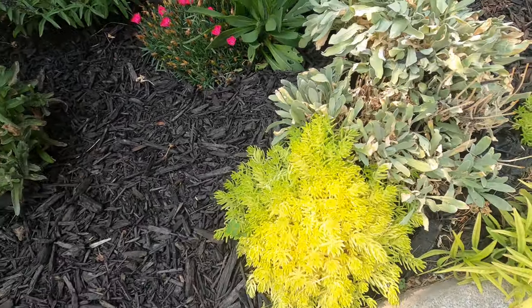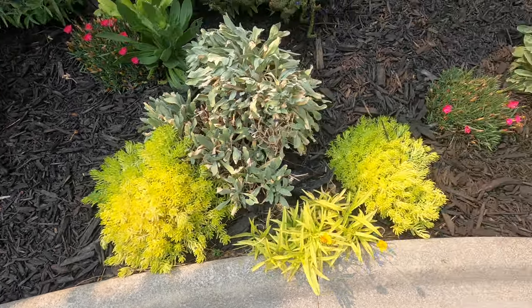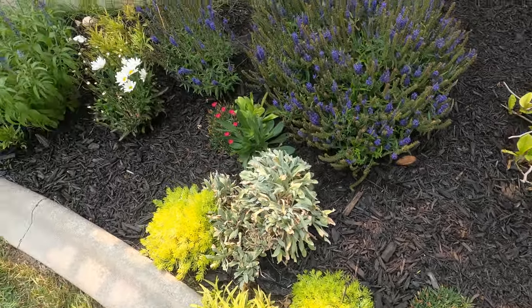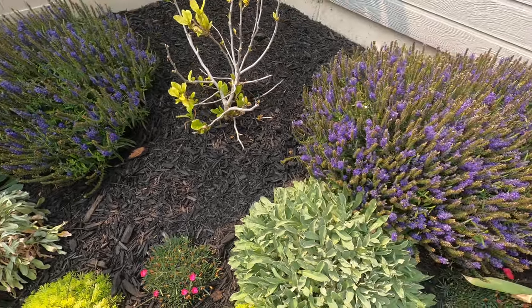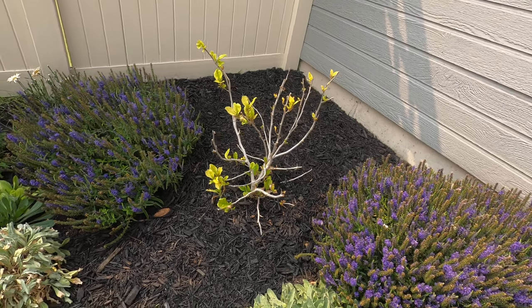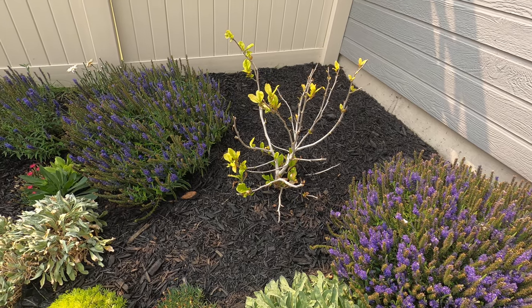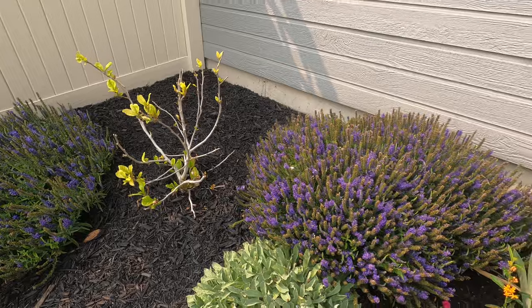We have the lemon coral sedum that's doing really great — next year we're thinking of doing more borders with that. And we have the hand magnolia, which we had just decided to pull out. We figured it probably wouldn't survive being moved, but just as we made that decision it started to make a comeback, so we'll see what happens.